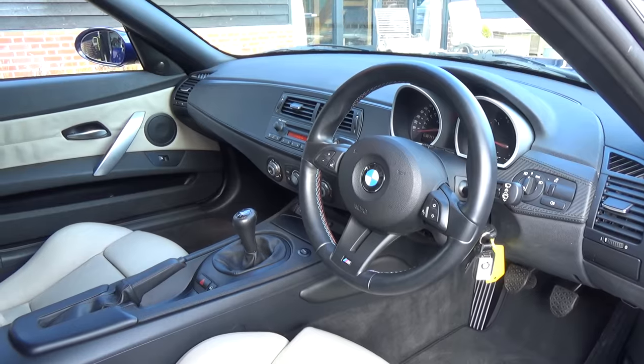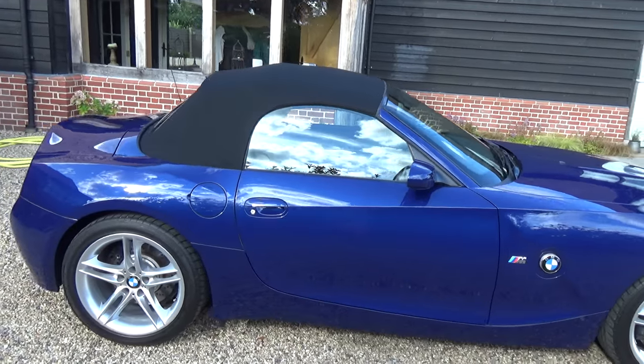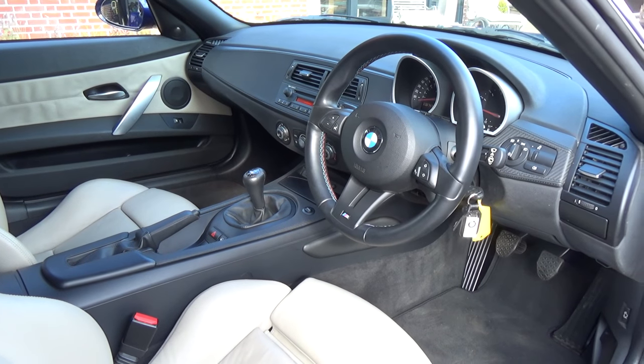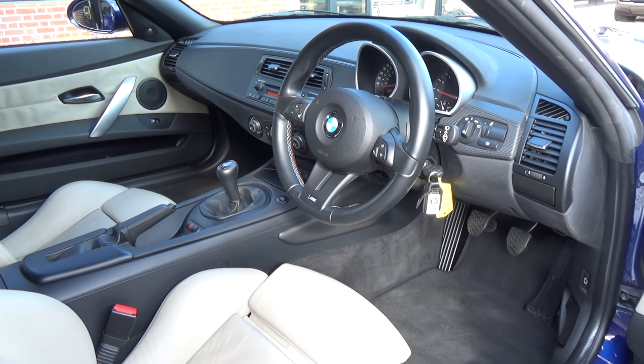This is a 2006 Z4M Roadster, or Z4M for anyone watching in America. Mine has covered only 38,741 miles, which actually isn't low mileage, but I think it shows that I've enjoyed driving the car, which is important because I always sort of see these cars for sale having done 10,000 or 15,000 miles over 10 years.